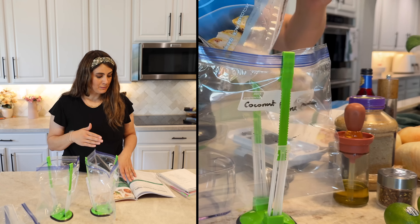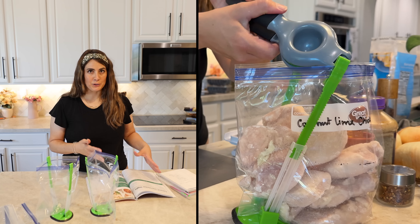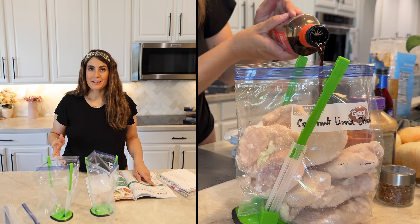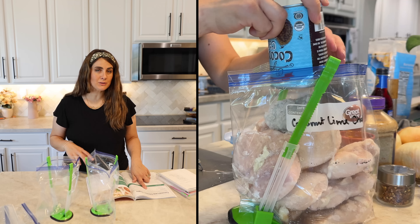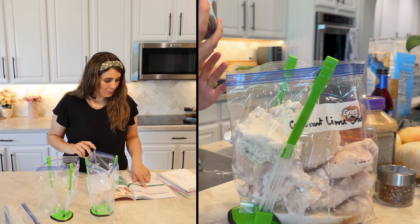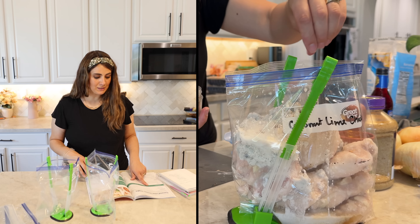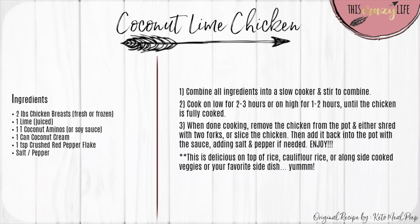For the coconut lime chicken: our family doesn't love chicken thighs so I'm substituting chicken breast, but you can do either. You need two pounds of chicken, the juice of one lime, one tablespoon coconut aminos or soy sauce (they're both kind of the same thing), one can of coconut cream, salt and pepper, and half a teaspoon of crushed red pepper flake. That's it - super simple.